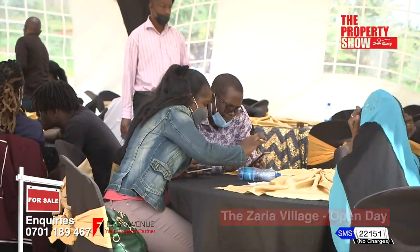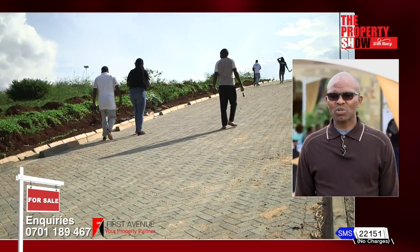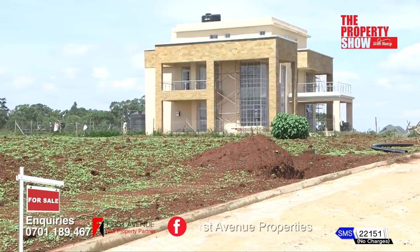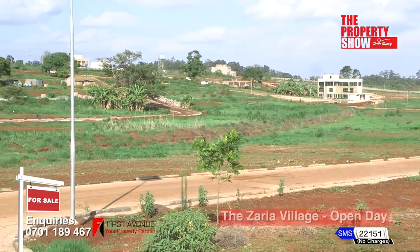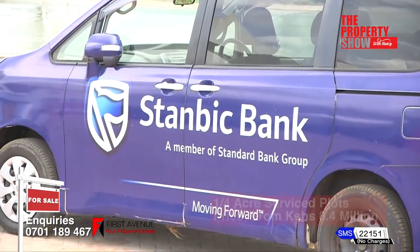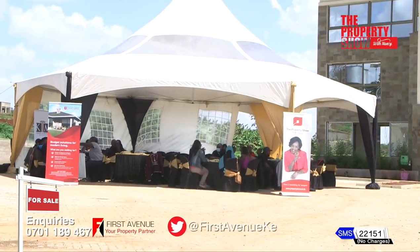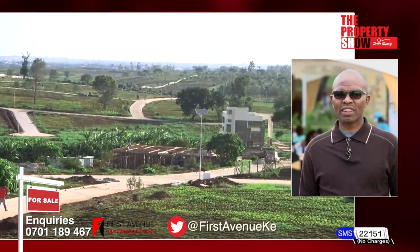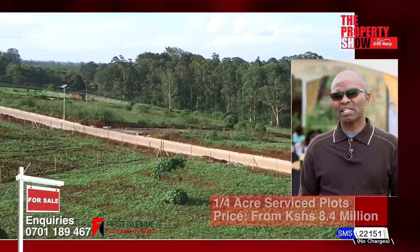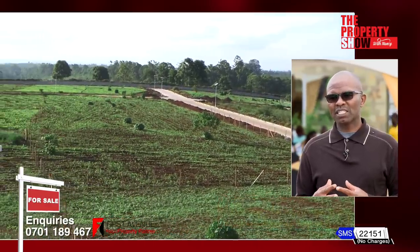Today's event was organized to give a Christmas treat to our customers and to welcome new customers to Zaria — to see the progress we've made and the available properties, because we believe the best treat you can give yourself this Christmas is to grab a product at Zaria Village. We have Christmas discounts of 5% for cash, which we can extend during this Christmas period. We have several partners: KCB as our financing partners, Stanbic Bank, CBA, The Property Show, as well as providers of amenities like building services and biodigesters — all partnering to ensure we create the kind of premium estate we are looking for.